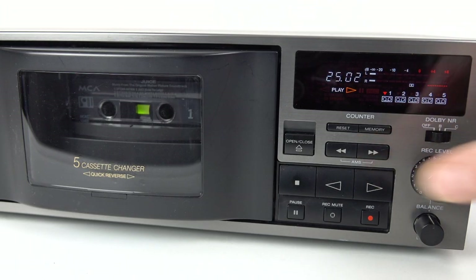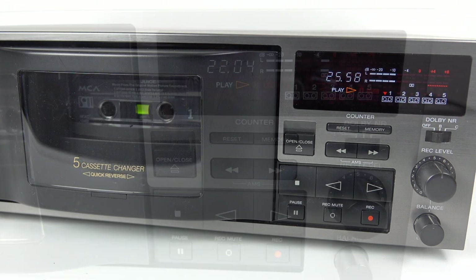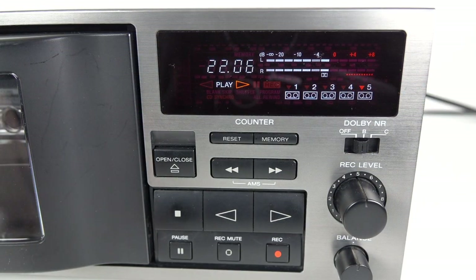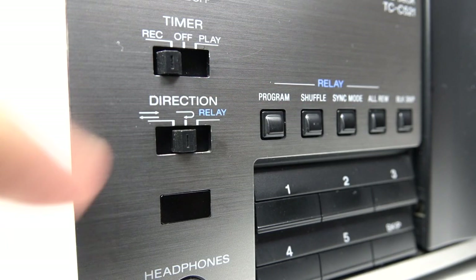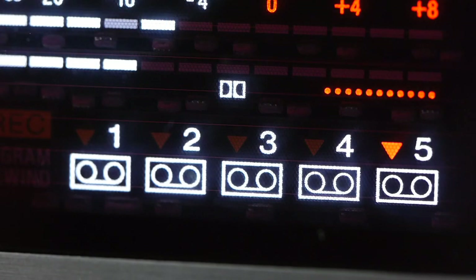Now, this deck does have all the standard cassette features available at the time, such as Track Skip, which looks for the gap in between tracks and jumps to the next one. So as long as your compilation's got gaps in it, you're okay. It's also got the ability to play either side of the cassette without flipping it over, which is quite a standard feature at this time. That's the feature that enables you to play back from side A on tape one, all the way through five tapes to the end of side B on tape five.